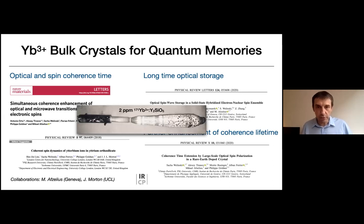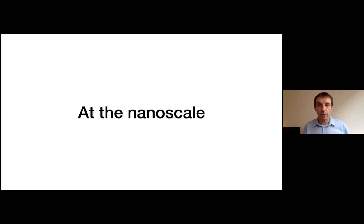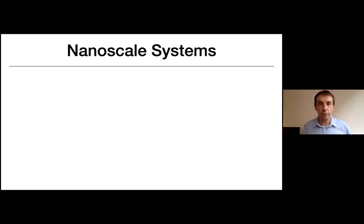The bulk material, when it comes out of the furnace, looks like a purple boule about 10 centimeters long and 2 centimeters in diameter — yttrium orthosilicate doped with one specific isotope of ytterbium at low concentration to reduce ytterbium-ytterbium interactions. Bulk crystals can show really nice results, but we are also interested in nanomaterials. I would like to give some motivation for going to nanomaterials in the framework of quantum technologies.